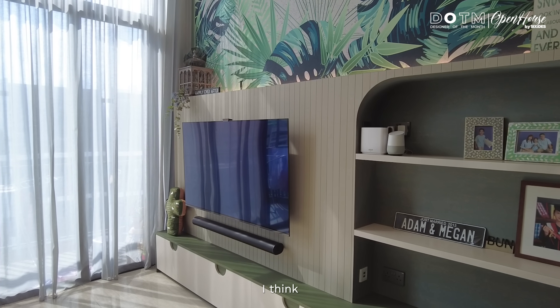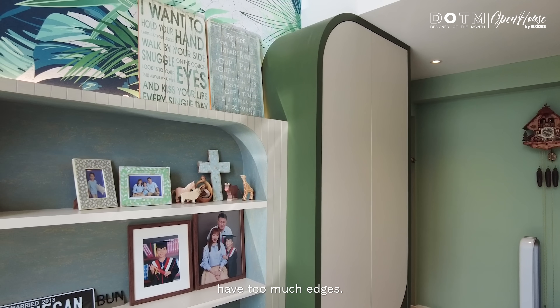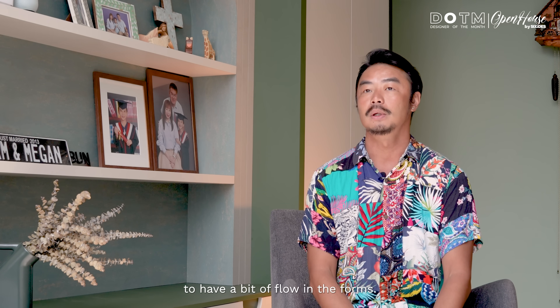Shape-wise, I think being eucalyptus — something from nature — things shouldn't have too many edges. Things should be a bit curvy, to have a bit of flow in the forms.